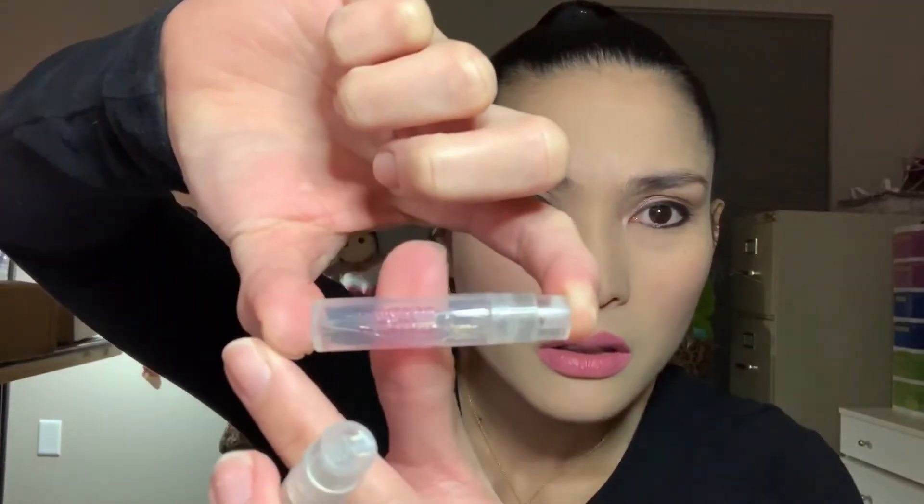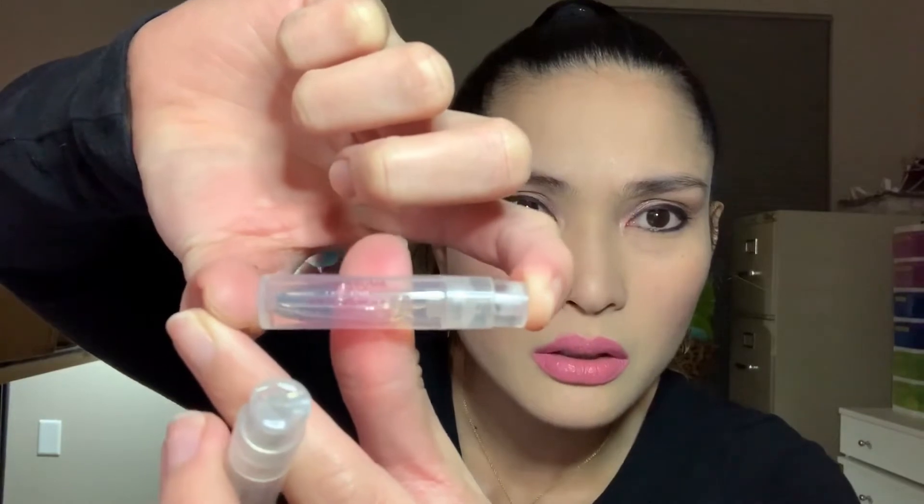It's called Flowerbomb. I'm comparing it with its flanker, Flowerbomb Nectar. I don't super agree with the name 'Flowerbomb' and I'll explain why. But first, I do have both samples, so let's spray the original Flowerbomb first and see just how balmy it is.